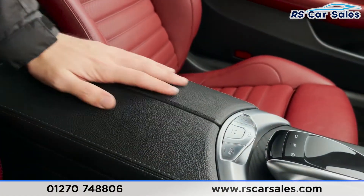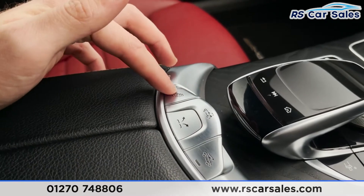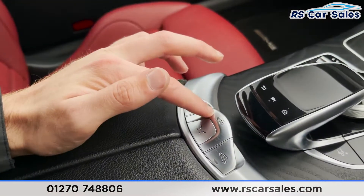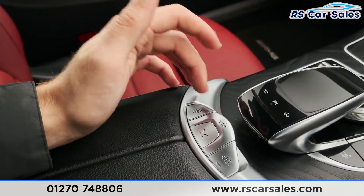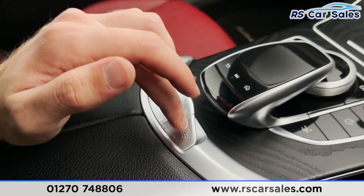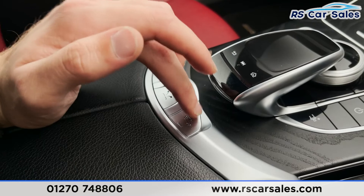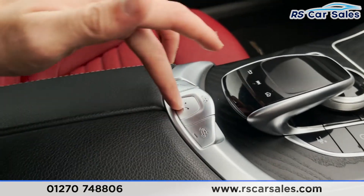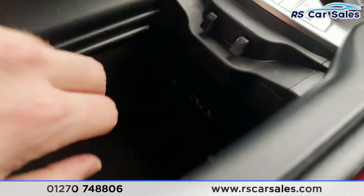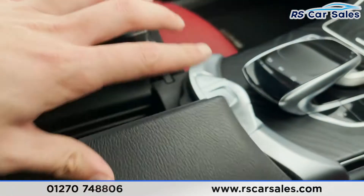Here we've got our convertible roof controls. We can put down all windows with this control like so. The main roof control will pull back and open the roof — obviously I won't do that now with the rain. We've also got the other features for when the roof is down: wind protectors, bug protectors, etc. We've also got our soft-touch leather armrest, and if you press in there it'll open up for us — inside we've got an SD card slot as well as two USB ports.